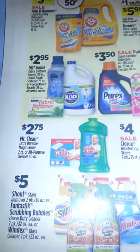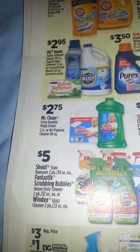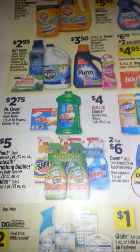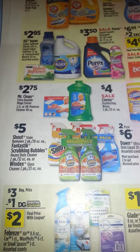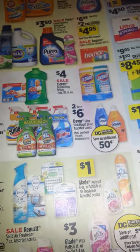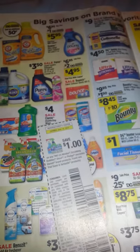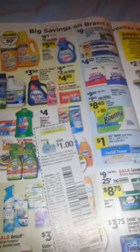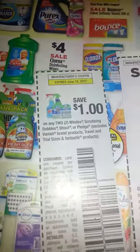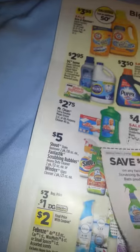They have Mr. Clean, and if you do Mr. Clean with Gain, you can use that $3 coupon for Gain products. There are also some Scrubbing Bubbles coupons, but that's the two-pack, so I don't know if you can use those — there's a $1 coupon and a $2 coupon floating around, but I don't think you can use them for the double packs. Maybe you can get them to do it at your store — who knows?